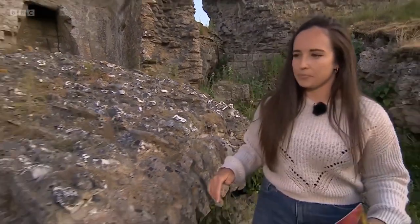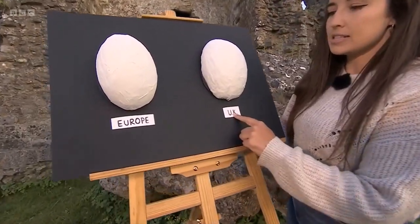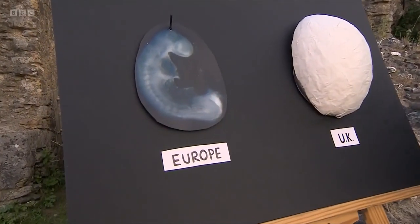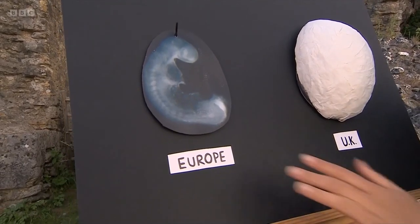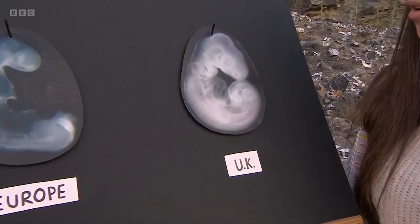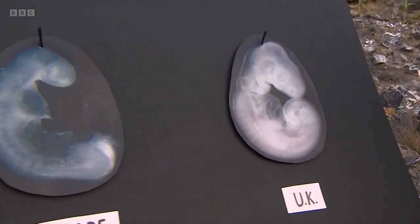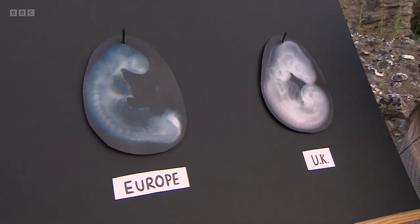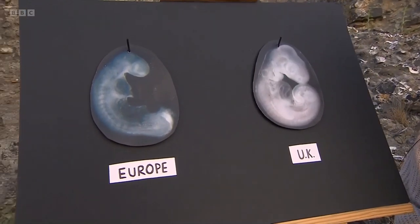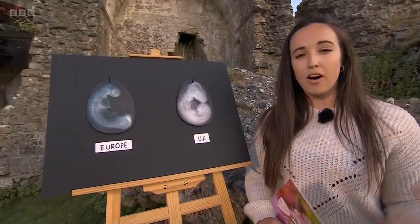Now, have a look over here. Here I have an egg of a wall lizard from Europe and one from the UK. Let's take a look at Europe first - if I remove my eggshell, you'll see an embryo there, which is slightly developed but not overly so. And if I come to the UK, my embryo is much more developed. There are two reasons for that. Firstly, it's something called egg retention - the females won't lay as quickly as the ones in Europe. They will keep those eggs in their bellies for as long as possible to make the most of that thermoregulation that the female can provide.